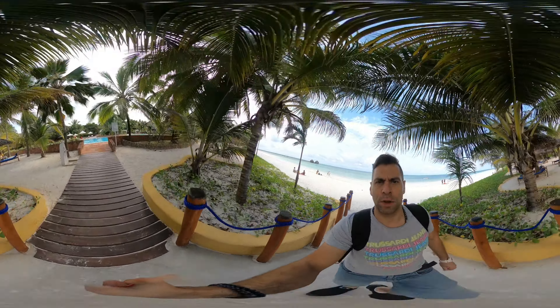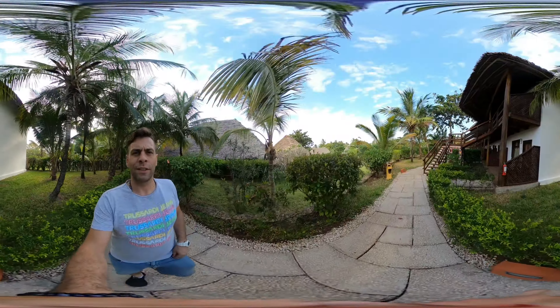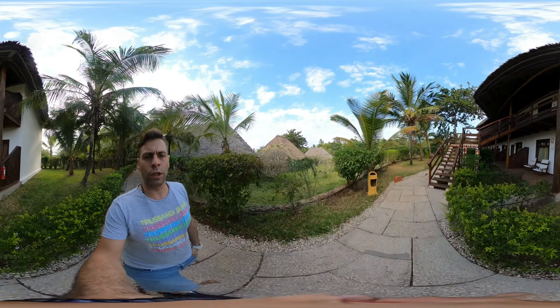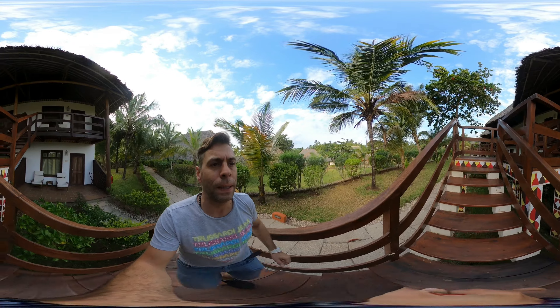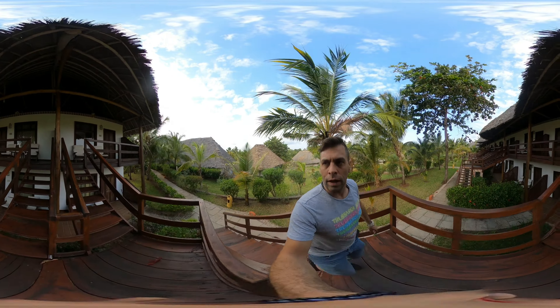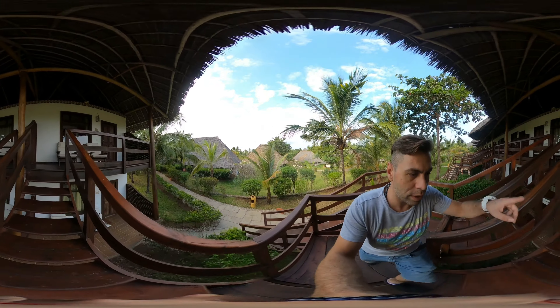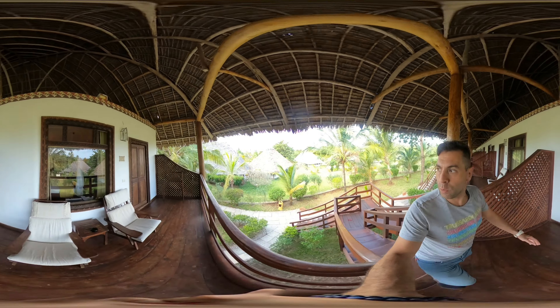Now I'm heading to one of the bungalows to show you the room inside. As I mentioned, there are small buildings around, and slightly bigger ones at the back. This is my building where I'm staying, and this is one of the rooms — I've already opened it for us.